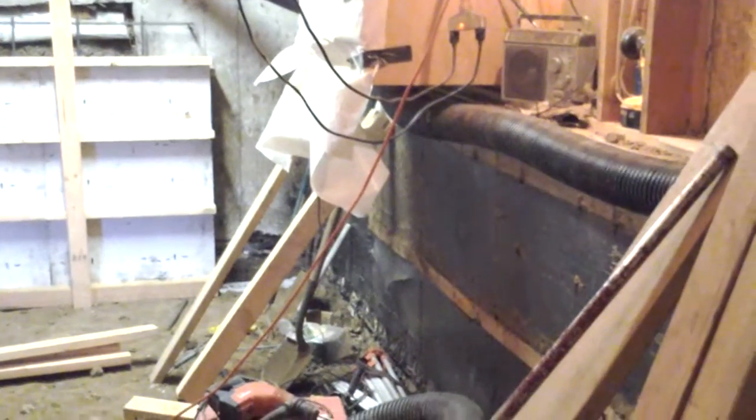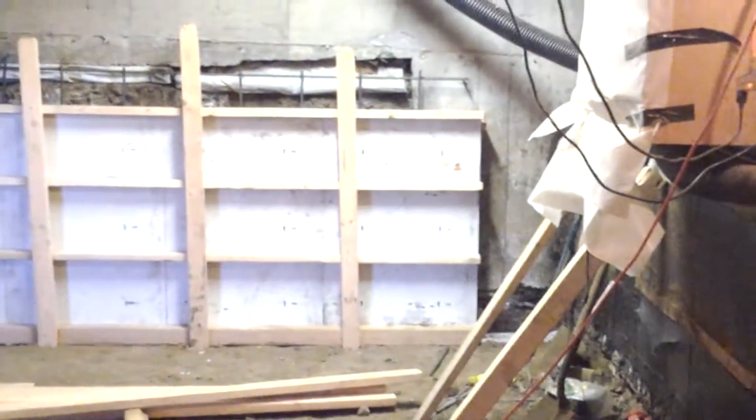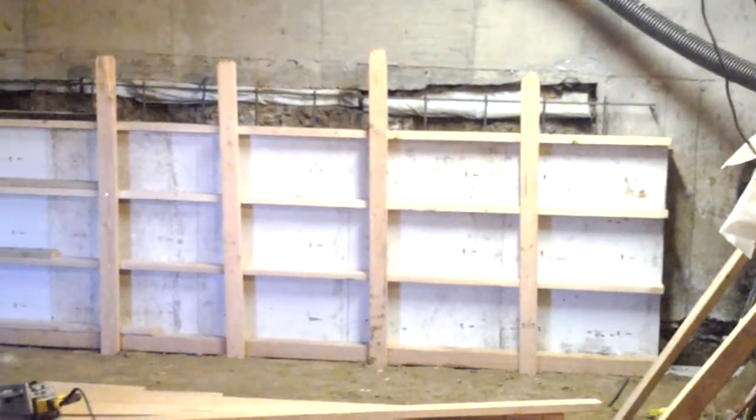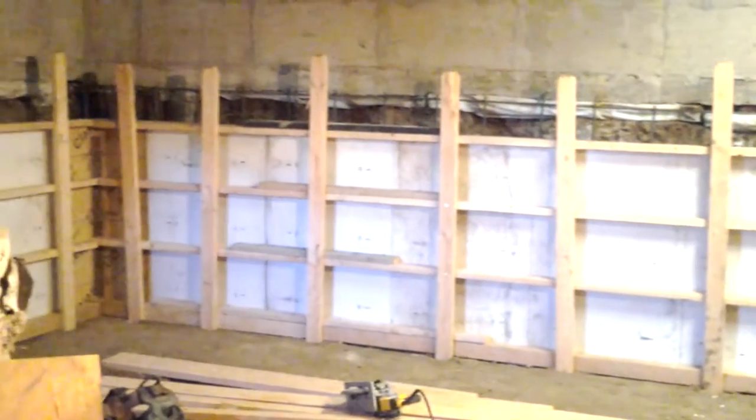Hey, this is Jade Alpine Companies. You're looking at the foundation wall between the existing basement and what was the crawl space. We started on this about a week and a half ago — 80 yards excavated out of here and hauled away.